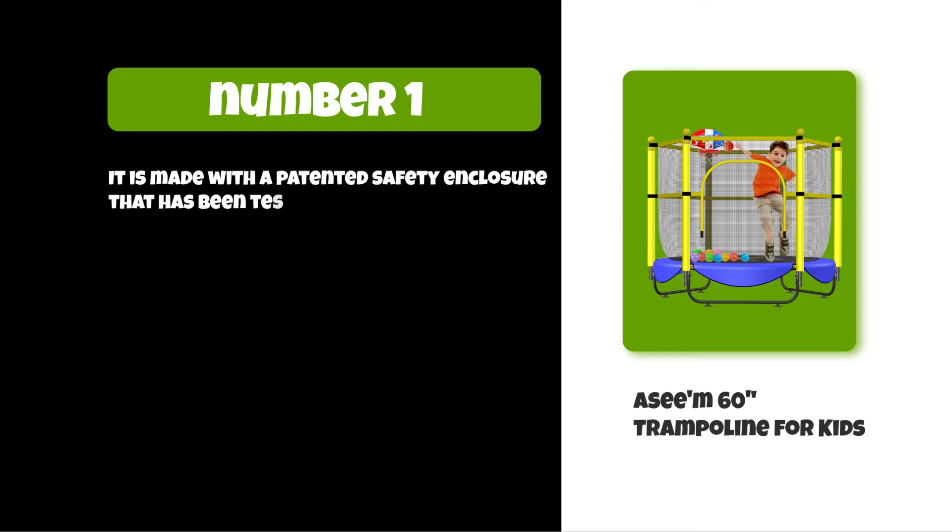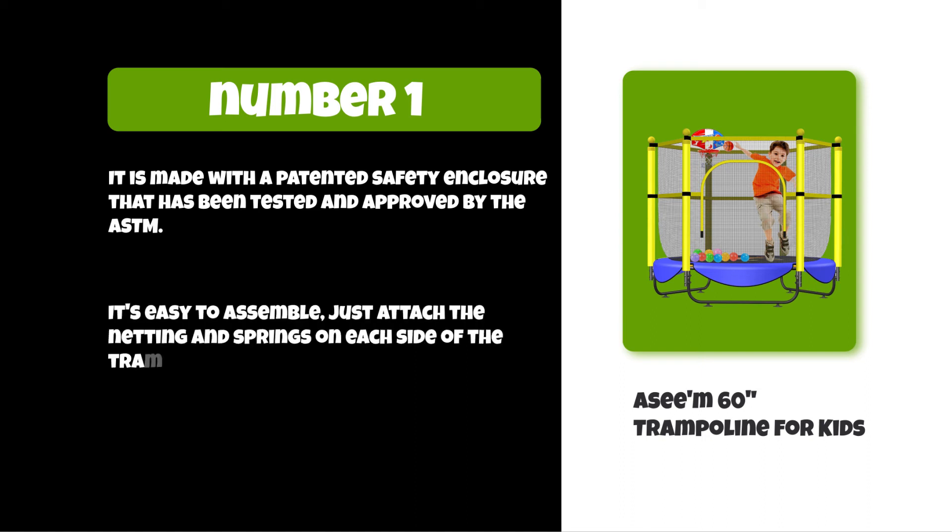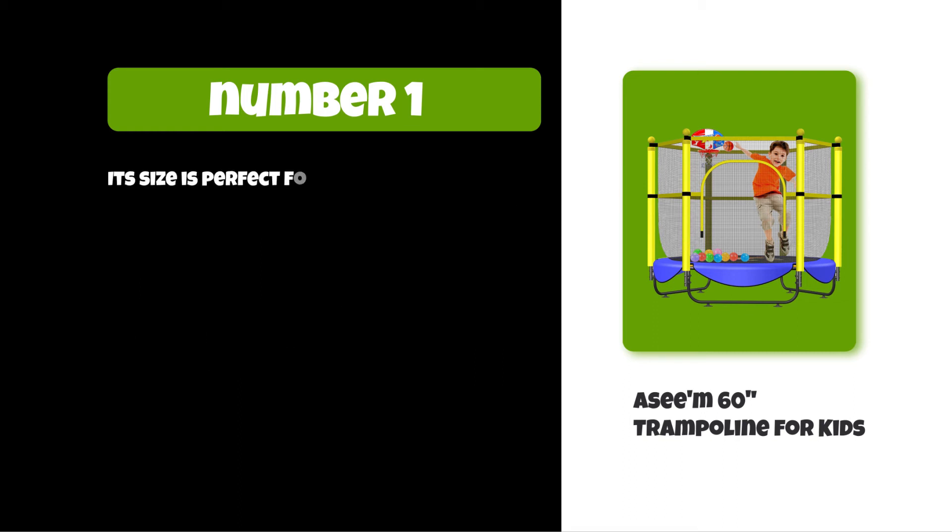It's easy to assemble — just attach the netting and springs on each side of the trampoline frame. Its size is perfect for children aged three to ten years old, standing at least 36 inches tall.